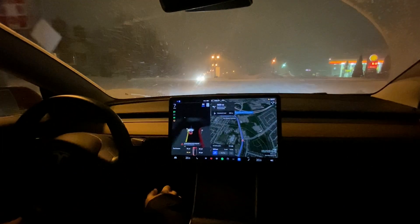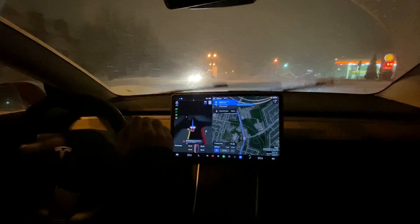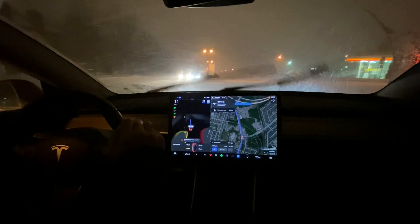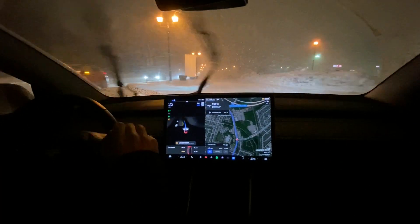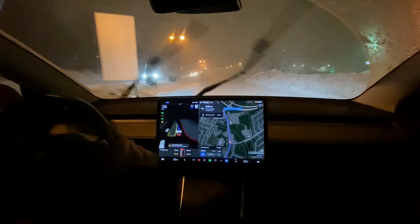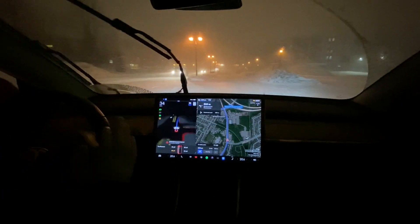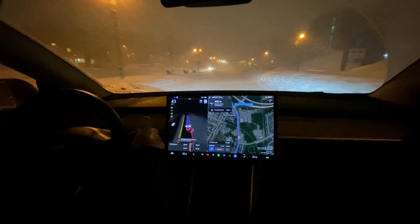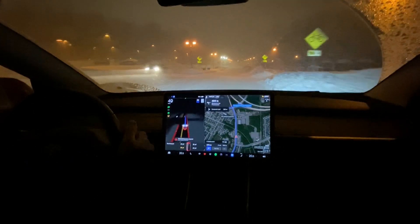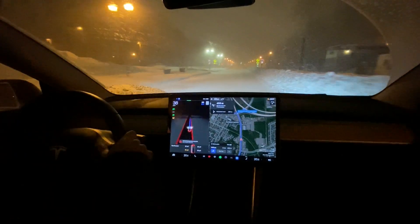The wipers are going kind of crazy. Tesla is still having issues with auto wipers and winter driving. We can see absolutely nothing here, so I'm keeping my hands right by the steering wheel and bringing down the speed.